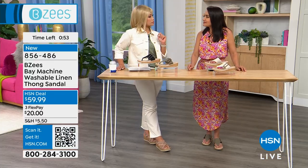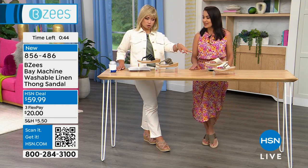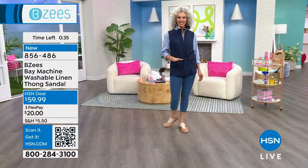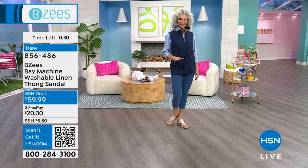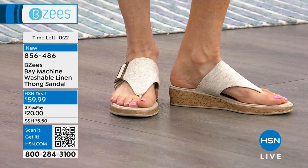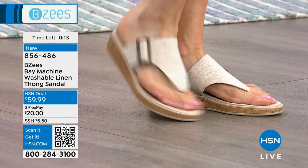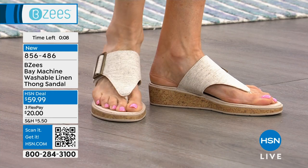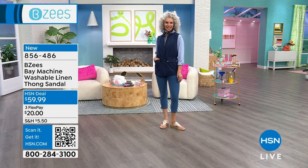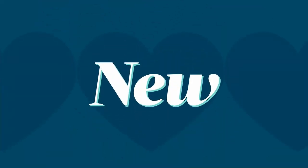The most popular Bay colors are the olive and the natural — they're neck and neck. This is a brand new style but already flying. It's cutting edge — I haven't seen it the way it looks on a BZ shoe before. It's a great way to casually give you a thong style without dressing you down — I call it an elevated casual look. The Bay sandal order number is 856-486. Make sure you're grabbing it right now — brand new and already selling fast.